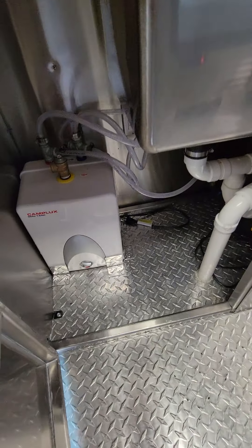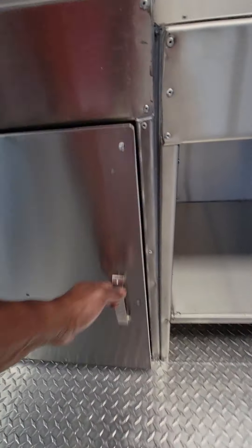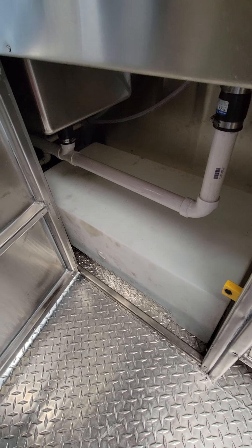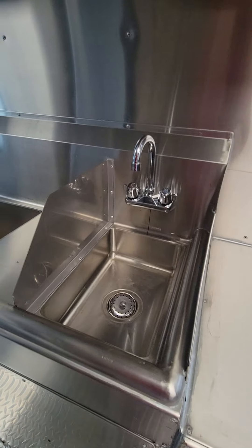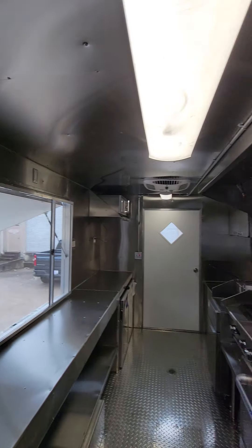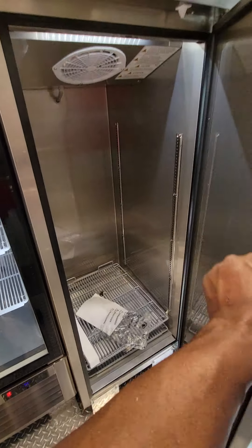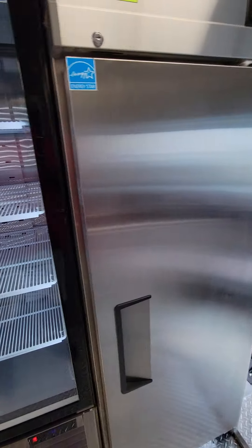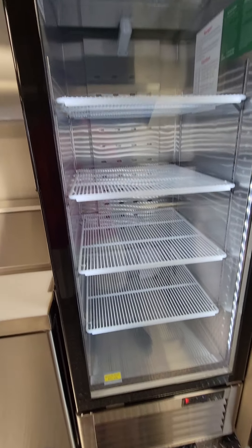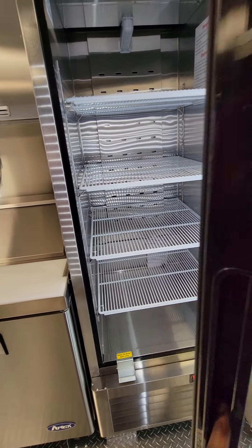Under here we got the water pump and the water heater. On this side here we got a 30-gallon fresh water tank. Hand seat with a little separation there. We got some little storage cabinets, little stainless doors. Got a single-door freezer here. Load up all that frozen stuff in a little glass refrigerator here — it's a nice full size, should be able to load up a bunch of stuff in there.